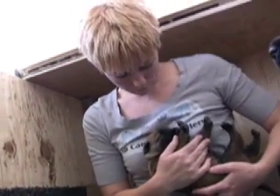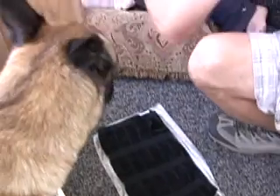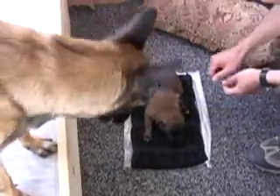The fifth exercise is called Thermal Stimulation. For three to five seconds, put the puppy on a damp cloth that has been in the refrigerator for five minutes. The point is not to make the puppy cold, but mildly stressed.